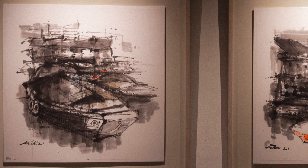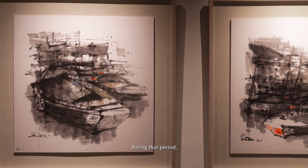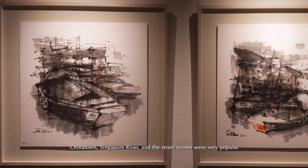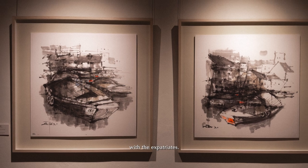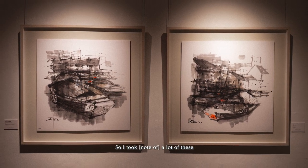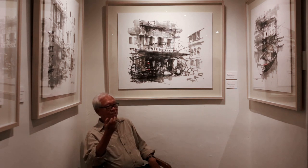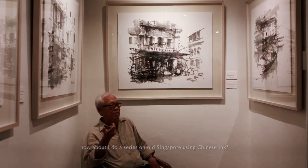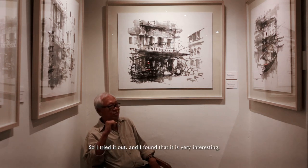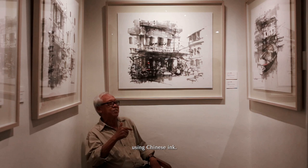When I was in Napa in the year 1960, during that period, Chinatown, Singapore River, and the street scenes were very popular with the expatriates. So I took a lot of these scenes of old Singapore. I told myself that I want to do something different, and it came to my mind to do a series of old Singapore using Chinese ink. I tried it out and found it very interesting, and that is how I started to paint old Singapore scenes using Chinese ink.